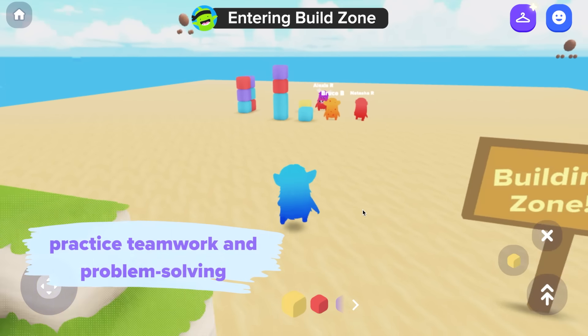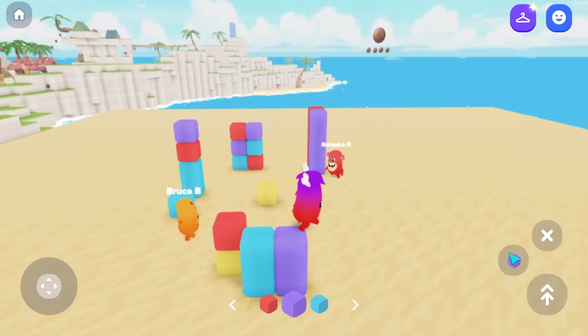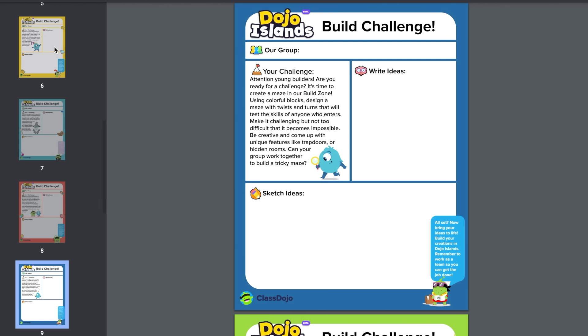Now let's head over to the Build Zone where teamwork and problem solving is encouraged as students collaborate to solve challenges. These ready-to-go building challenges even include space for your students to brainstorm, plan, and design their solution with their team.